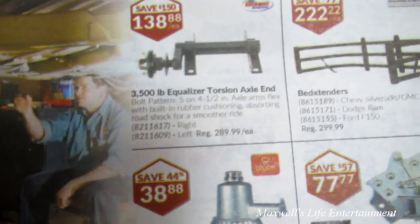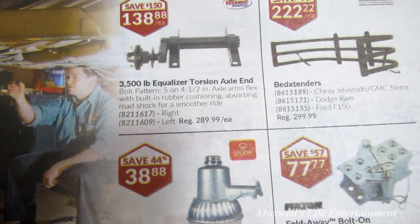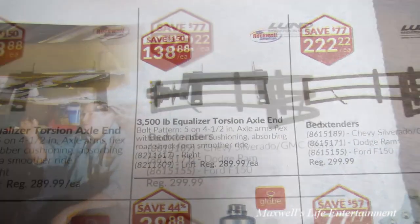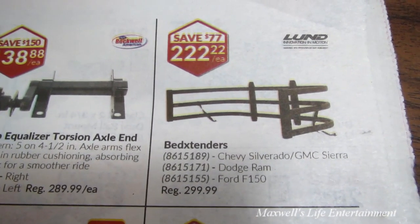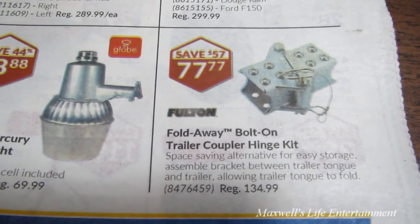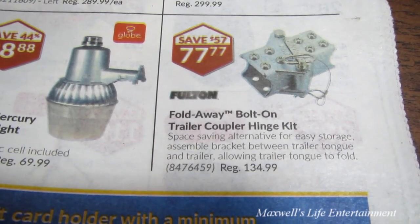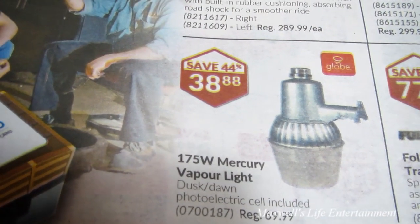Right here on the front page we have a 3,500 pound equalizer torsion axle, 5 on 4.5 bolt pattern, both left and right — regular price $289.99, on sale for $138.88. They've got bed extenders for Chev, Dodge, Ford, and GMC, regular $299.99 on sale for $222.22. A fold-away bolt-on trailer coupler hinge kit for boat trailers or utility trailers — it folds back on itself to fit in a smaller area. A 175-watt mercury vapor light, regular price $69.99.